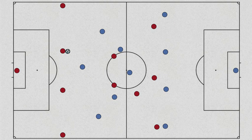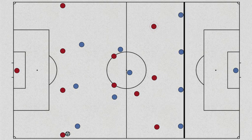Leicester tried to play on the front foot, pressing United high. But the fear Leicester's back four had for the pace of United's front line meant they played with a low defensive line, creating a huge chasm between Leicester's back line and midfield. United's front line were able to find pockets of space in the final third.